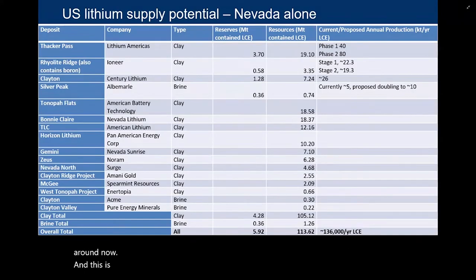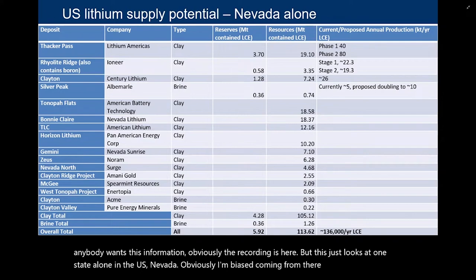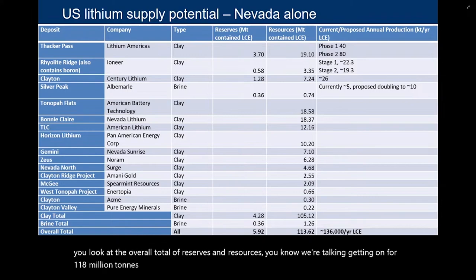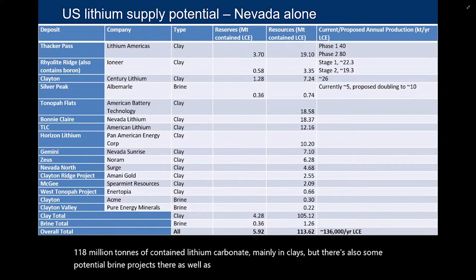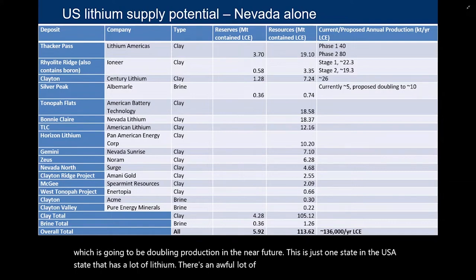Looking at one state alone — Nevada — if you look at the overall total of reserves and resources, we're talking getting on for 118 million tons of contained lithium carbonate equivalent, mainly in clays but also some potential brine projects, as well as the currently producing Silver Peak brine operation which is going to be doubling production. This is just one state in the US that has a lot of lithium. There's an awful lot of other lithium likely to come on stream, which may challenge the economics of these brine projects.